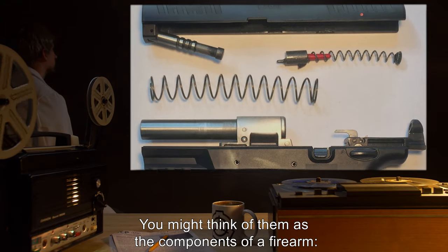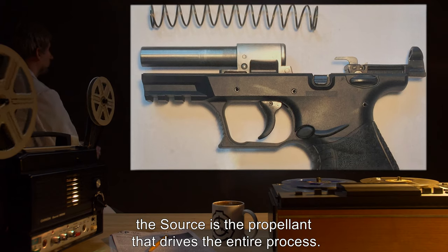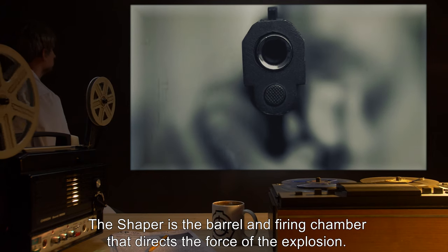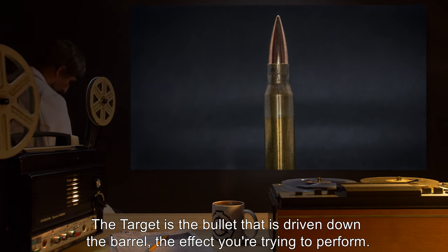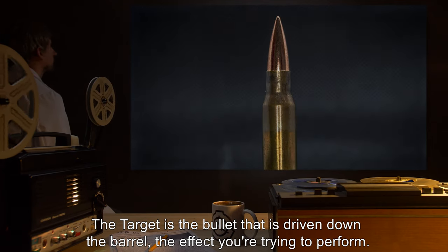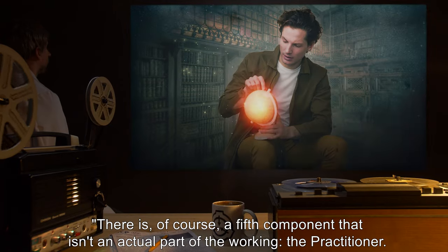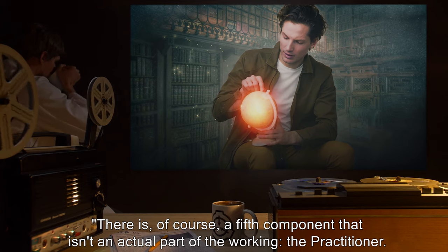You might think of them as the components of a firearm. The source is the propellant that drives the entire process. The shaper is the barrel and firing chamber that directs the force of the explosion. The target is the bullet that is driven down the barrel — the effect you're trying to perform. And finally, the sink consists of the recoil compensation mechanisms. There is, of course, a fifth component that isn't an actual part of the working.